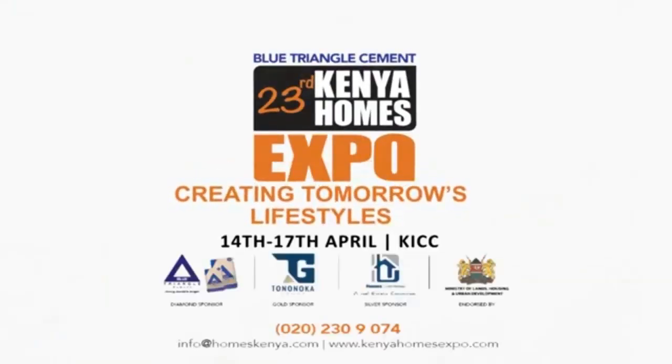I would recommend this for people who love nature, people who love to enjoy themselves and just want to feel good in their homes. The Kenya Homes Expo — creating tomorrow's lifestyles.